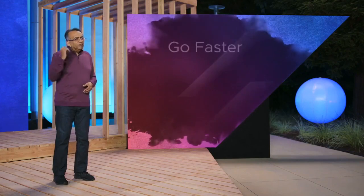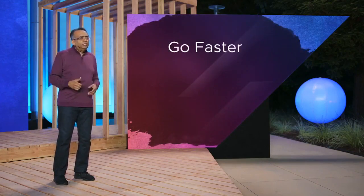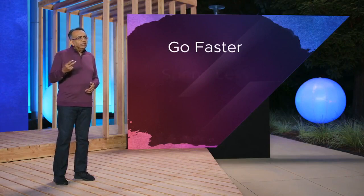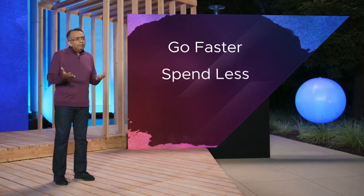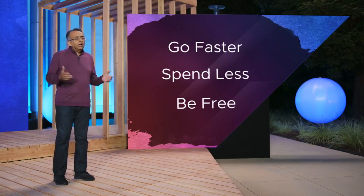There are three key advantages you get with VMware cross-cloud services. First, go faster. With cross-cloud services, you can accelerate your cloud journey. Second, spend less. You get big gains in cost efficiency. And third, be free. With cross-cloud services, you get maximum flexibility and choice across any cloud.